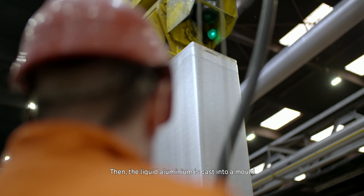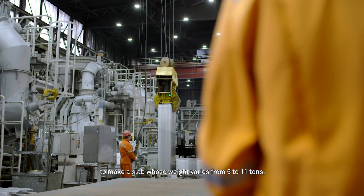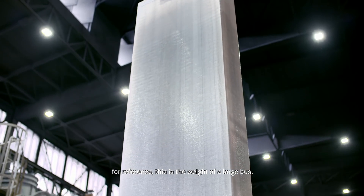Then the liquid aluminium is cast into a mould to make a slab whose weight varies from 5 to 11 tonnes. For reference, this is the weight of a large bus.